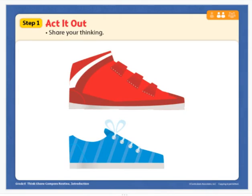Hi boys and girls, thanks for joining me today. We are in lesson 26: compare length. I want you to look at the picture today. Can you tell which one is longer? Which shoe is shorter?